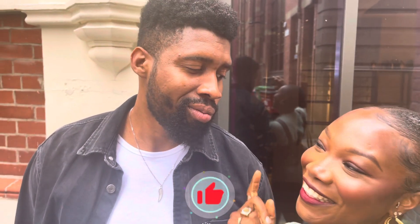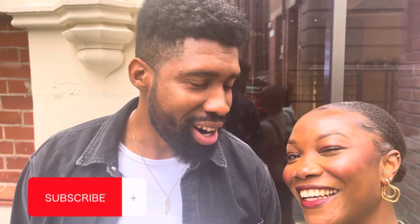Hi guys, welcome to the very end of this video. We've checked out and are heading back to our city. I hope you enjoyed the video. Don't forget to like, subscribe, share, and leave comments — all of that good stuff. We hope to see you in our next one. Bye!